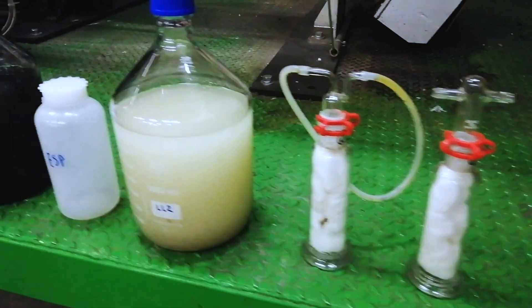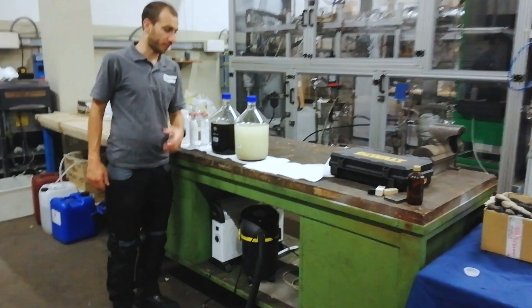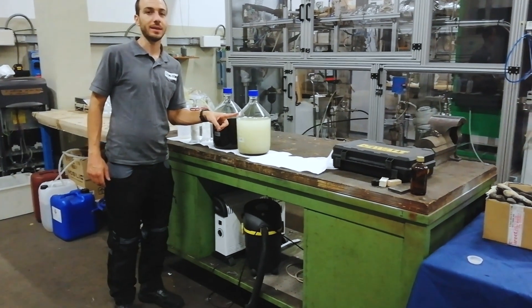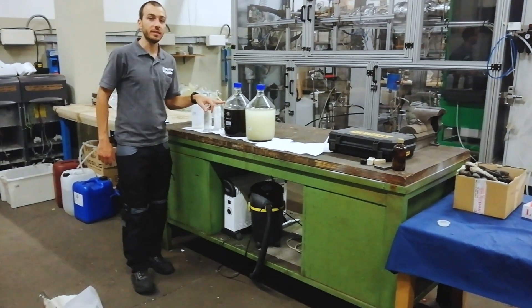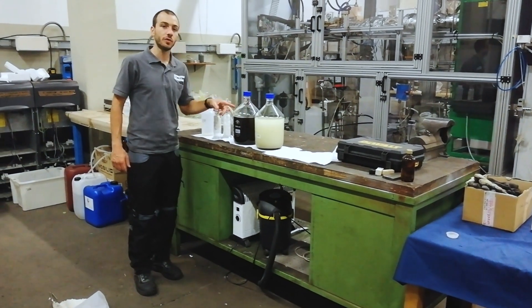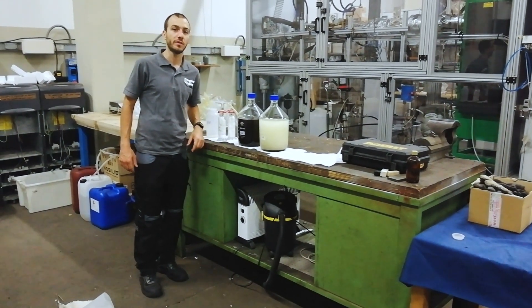At the end of the test, we collected two samples. The first one is the light fraction, collected at low temperatures. This is the heavy fraction, collected at high temperatures. So these two fractions are different from the pyrolysis oil.